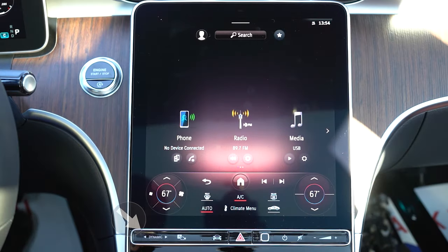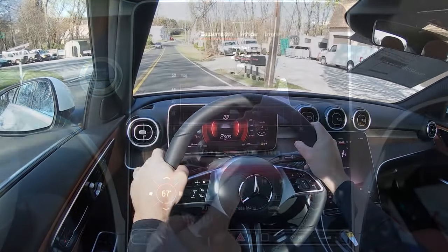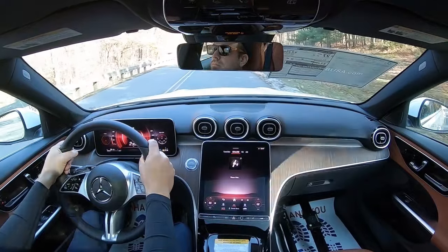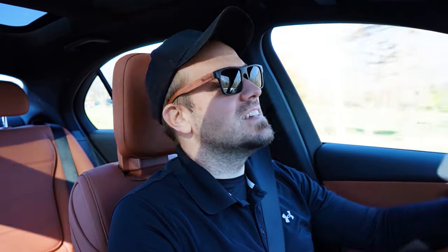Before we do any acceleration testing, I want to mention the drive modes. There's a button labeled Dynamic Select just below the infotainment screen, giving you Eco, Comfort, Sport, and Individual modes — adjusting shift points, throttle response, and steering sensitivity. I'm going to go ahead and put it in Sport driving mode.